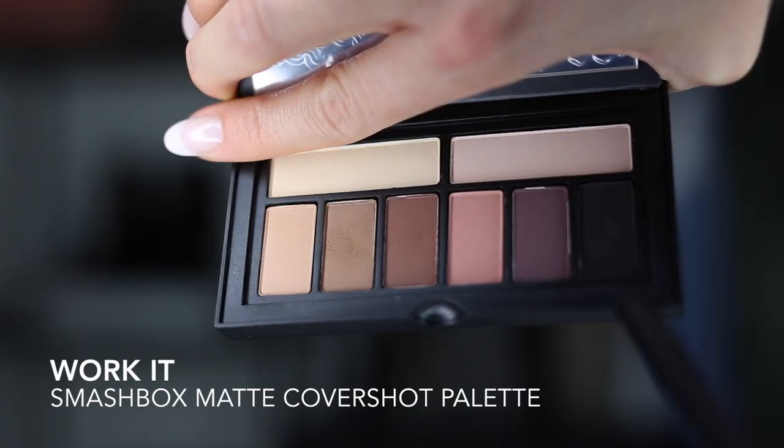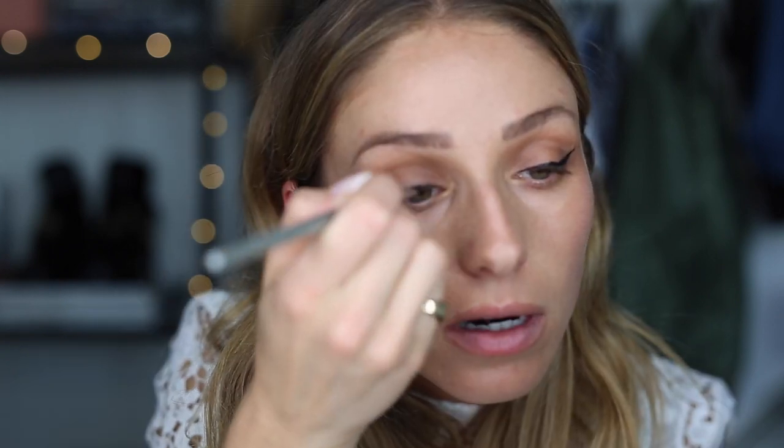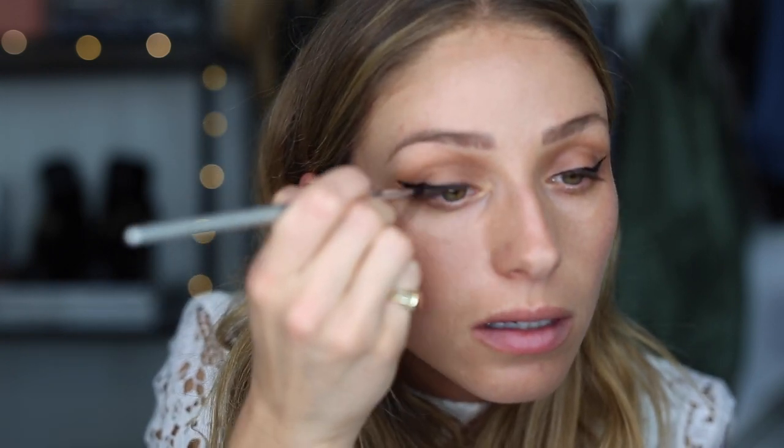So then we're going to go in with the black color in the Smashbox palette, which is called Work It. I'm just going to use an eyeliner brush, wet it a little bit, and go over and soften that line. It doesn't matter if your line isn't perfect because you're just smudging and softening out the line anyway. I'm going to take a q-tip and make sure there's no black anywhere along there so we have a nice clean surface.